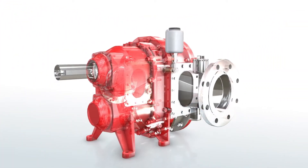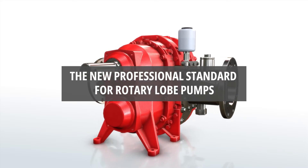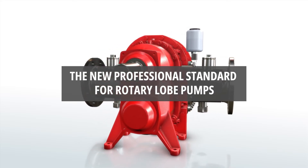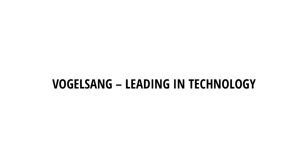The low acquisition costs are recouped in a very short time and warrant installation of an ASU in all pumps, regardless of the area of application. Vogelsang — Leading in technology.